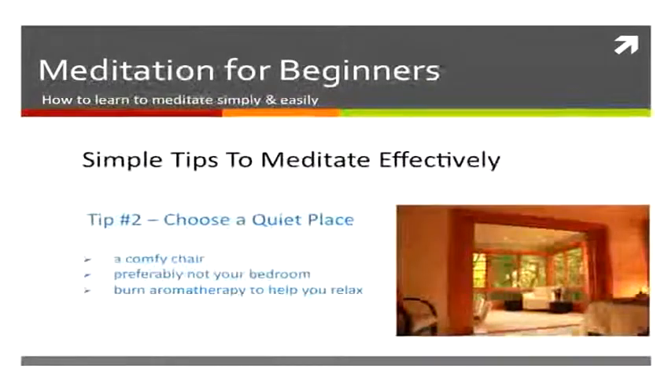You also want to choose a quiet place, sitting in a comfy chair — not your bedroom preferably — and you can burn some oils to help make you relax.